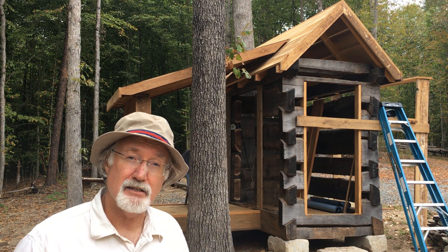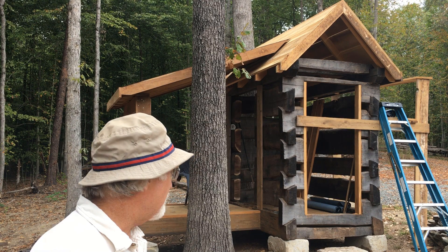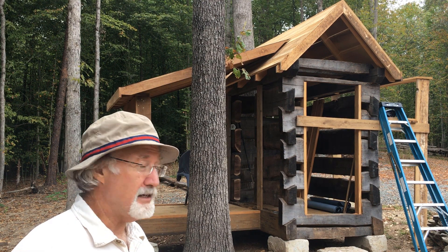Whenever I design a log home, whenever I build one, I would think that 95% of them — almost everyone I've ever built — has had some kind of shed off of it in order to expand upon the square footage and provide more functioning space.